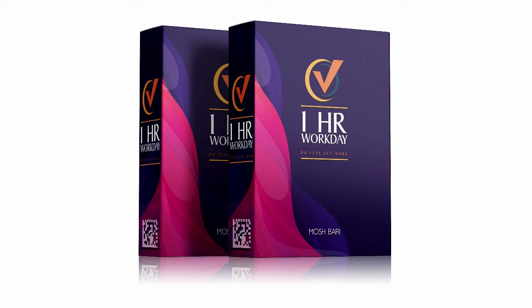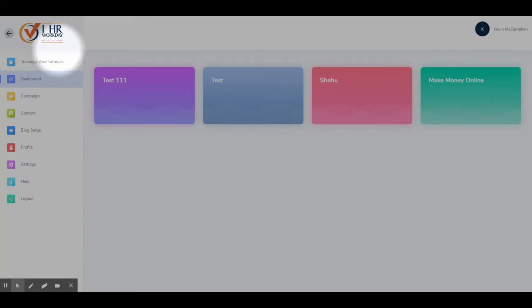Let me show you more about it. Here we are in the members area of One Hour Workday. This first screen is the dashboard where you can see a summary of your campaigns. Along the left side is the navigation menu, so you can quickly visit each feature of the product.